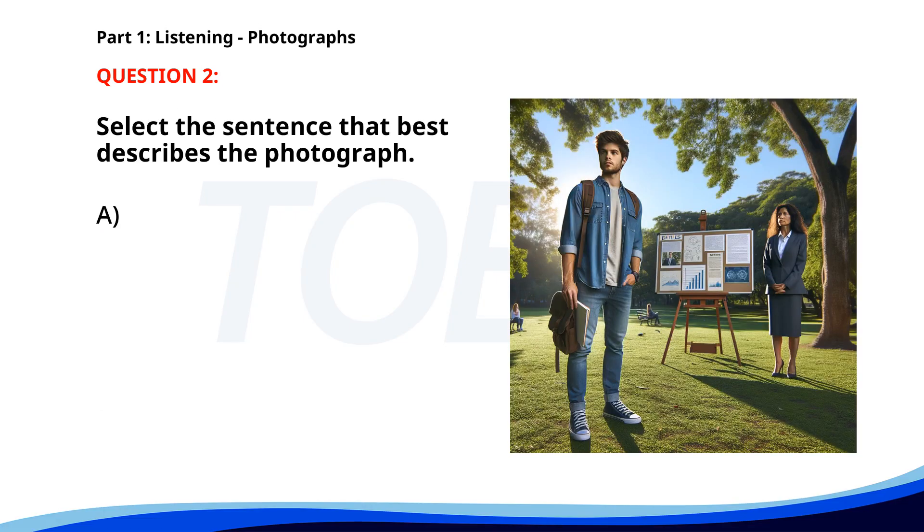Number 2. A. A group of students is waiting in line for a class. B. A professor is giving a lecture in a classroom. C. A student is presenting research in an outdoor park. D. People are attending a meeting in an office. The correct answer is C: A student is presenting research in an outdoor park.